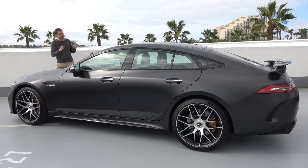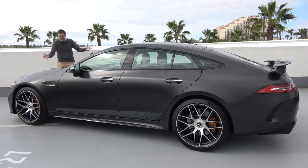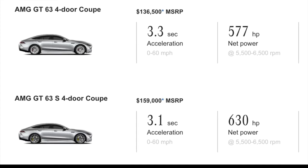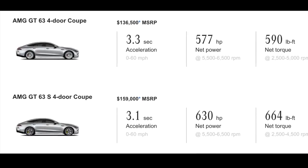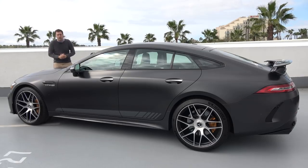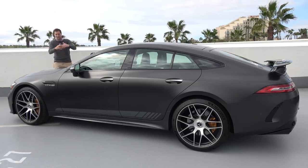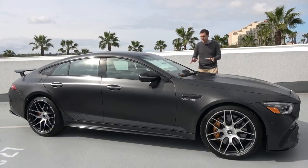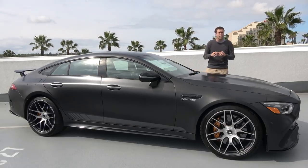This is the 4-door version of the AMG GT, offered in two versions. There is the regular AMG GT 63 4-door with 577 horsepower, and then there's this — the AMG GT 63 S 4-door with 630 horsepower. Apparently an entry-level model is coming later in the year. Both versions come standard with all-wheel drive. The starting price for the regular AMG GT 63 is around $136,000.